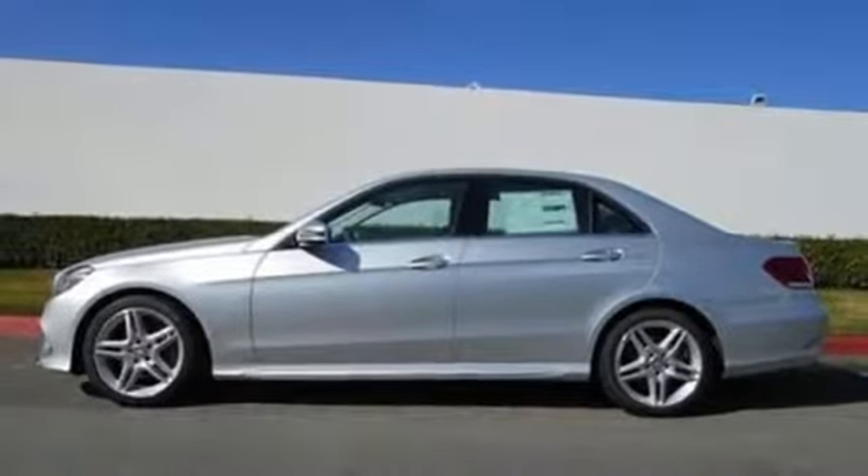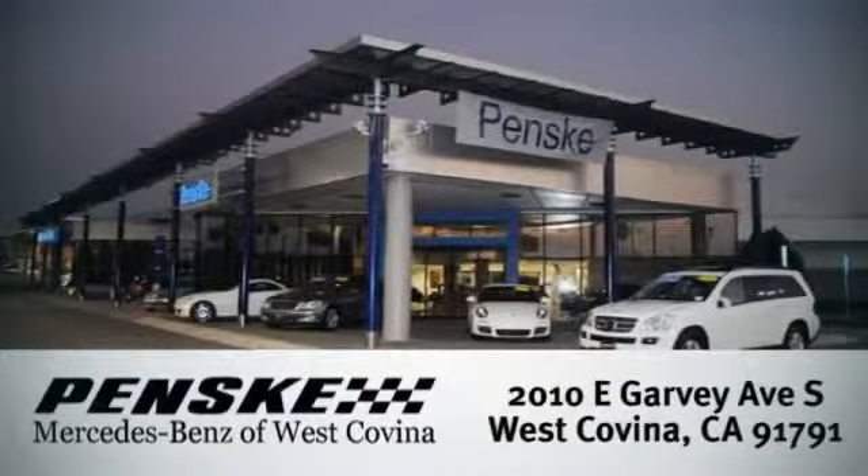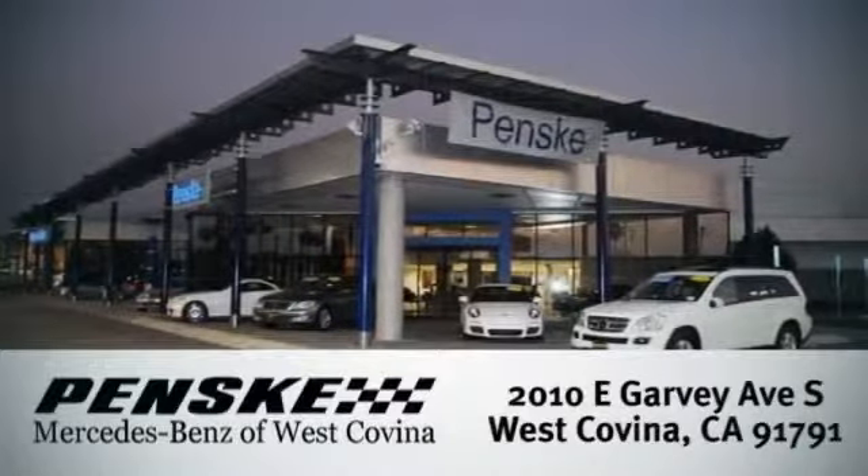Check it out today. Visit us — we're conveniently located at 2010 East Garvey Avenue South in West Covina, California.